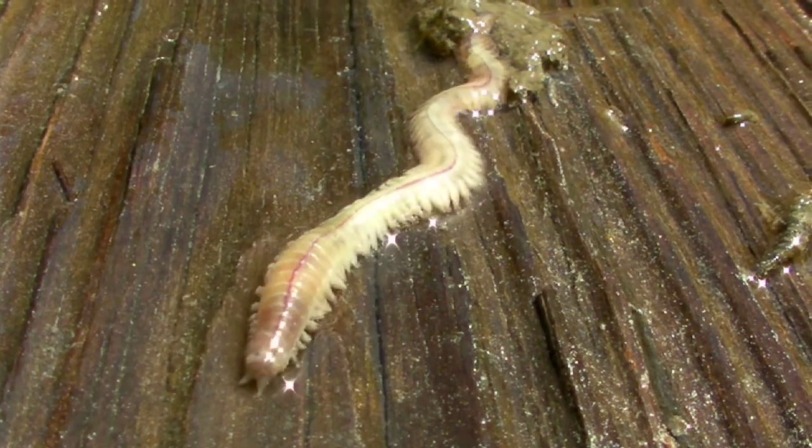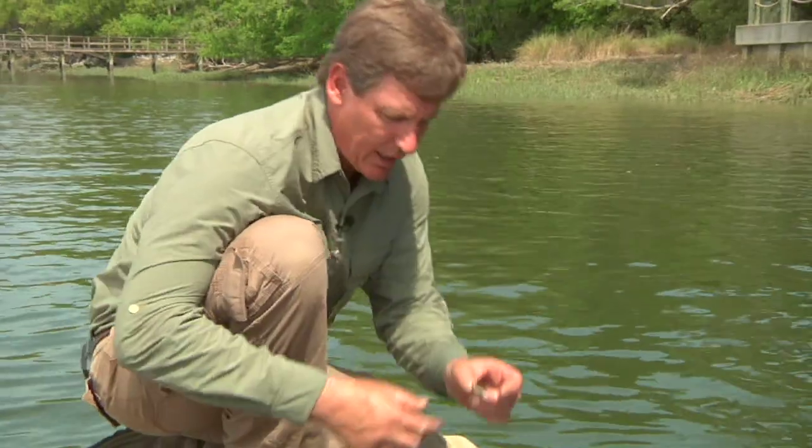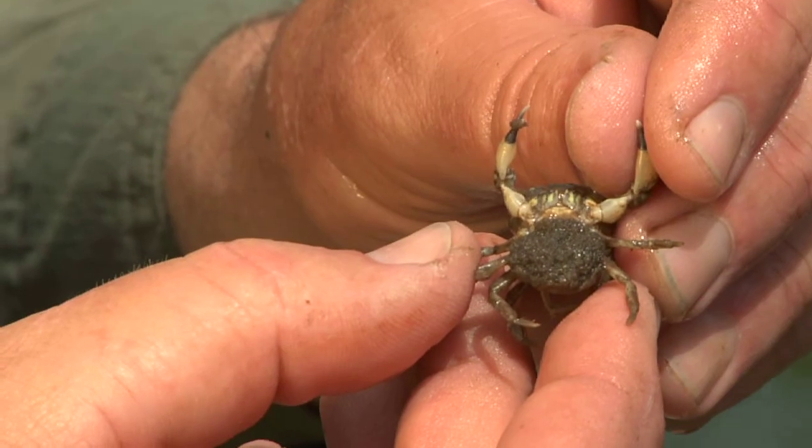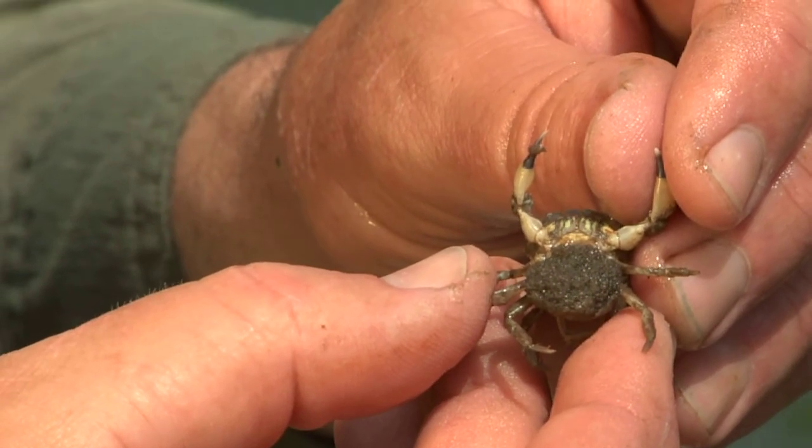We've also got a couple of little crabs here. This looks like a little mud crab possibly — it's got black claw tips.